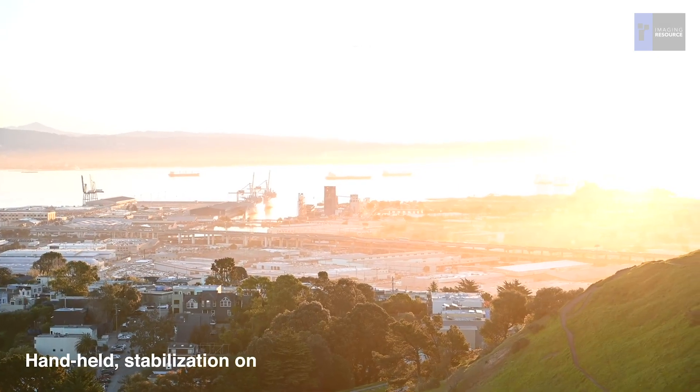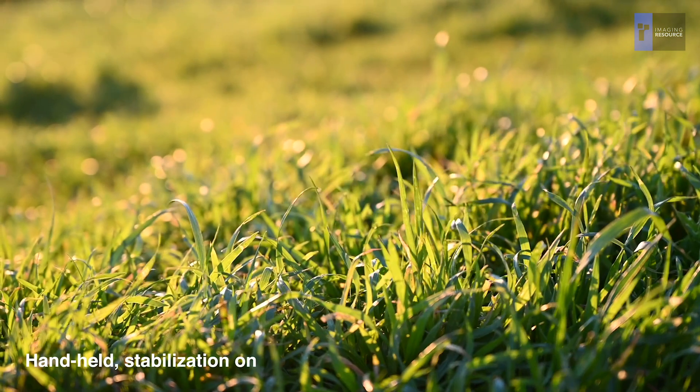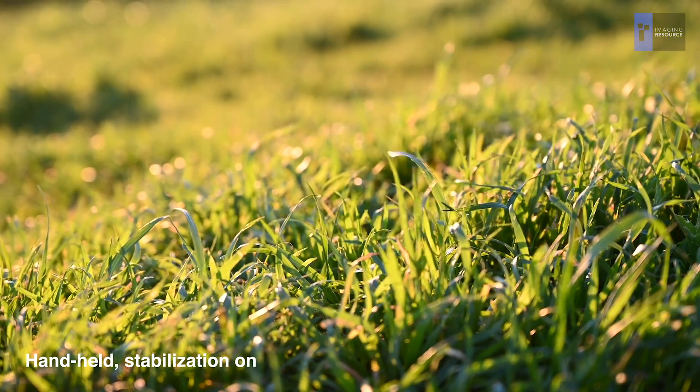Hey everyone, Dave Etchels here from Imaging Resource. When Jaron Schneider covered the video features on the Nikon Z6 recently, we realized we didn't have any good comparisons of image stabilization between cameras when shooting video.